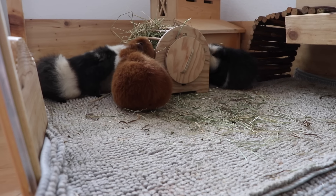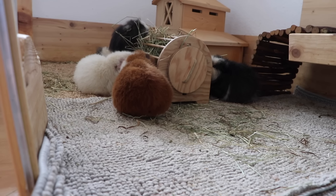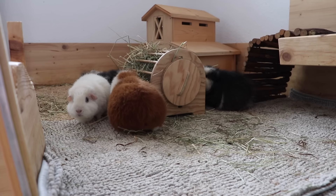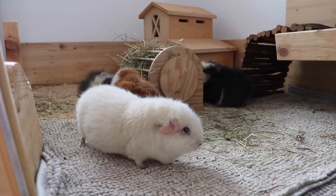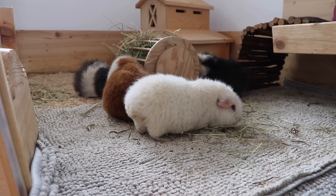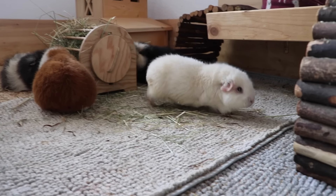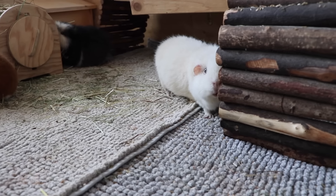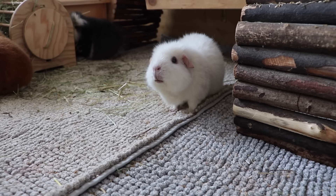The guinea pigs were kind of struggling the last week because I emptied out the good hay. I always get these huge packages from this farm. Lumi, you have a piece of hay stuck in your eye — could you please get rid of it? Because you've seen Zelda's eye, right? We don't want to go through this again. Lumi, please remove the hay from your eye!